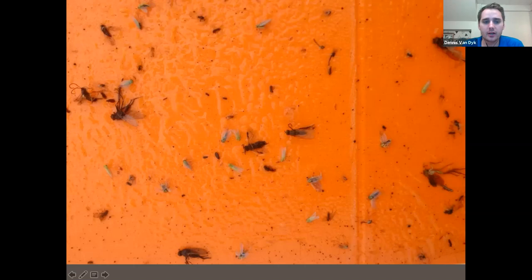This orange sticky card photo is pretty representative of the difficulty of counting aster leafhoppers. You'll see both potato leafhoppers and aster leafhoppers on it. Aster leafhoppers are the duller green ones — you can kind of see the spots on top of their head — while the potato leafhopper is more of a yellow-lime green and smaller. It takes a little bit to train your eye: aster leafhoppers are slightly larger, with a duller green color and darker back parts, while potato leafhoppers are yellow to lime green and smaller.